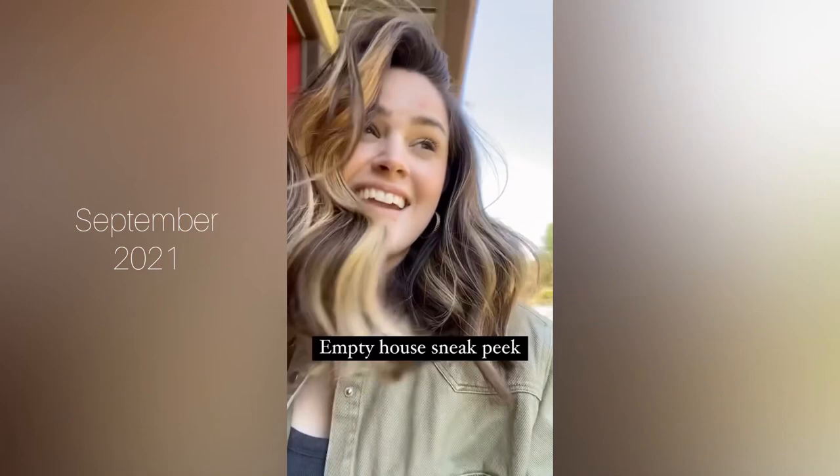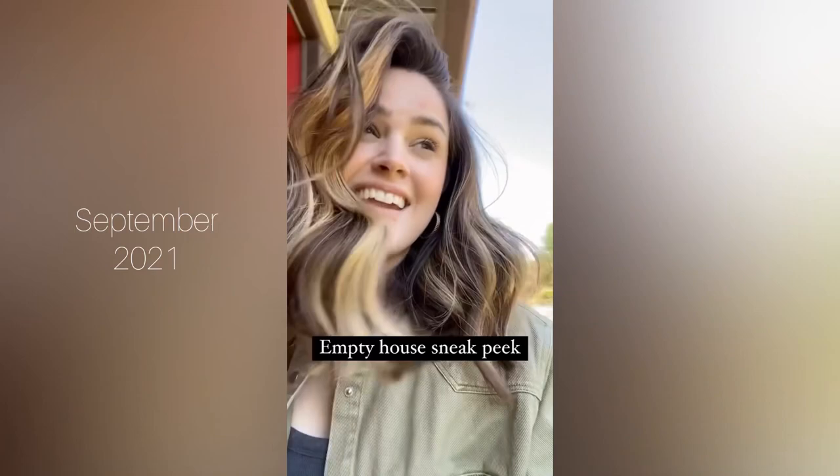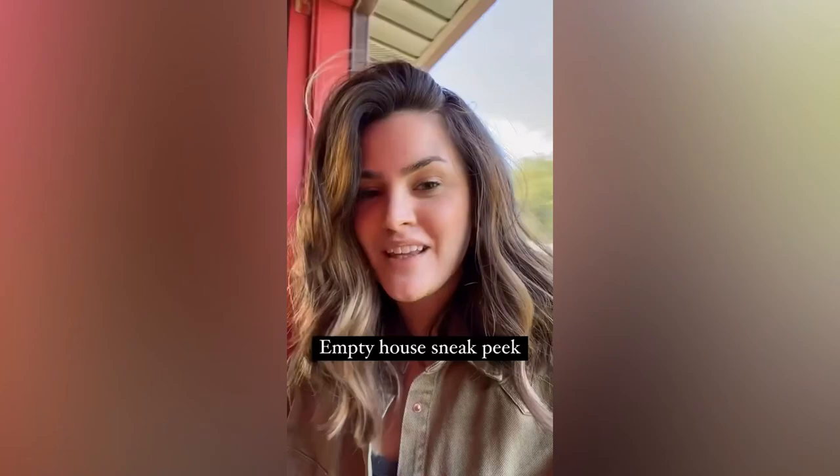We are finally in our house that we've been trying to buy for a very long time. I'm just going to quickly give you an empty house tour. It's a little janky right now because we are going to be doing some renovations but it's still so cute. When you first walk in, we have this little sunroom area which will be nice in the winter.